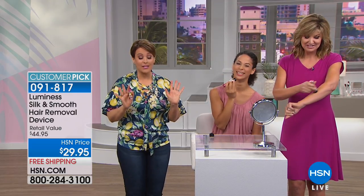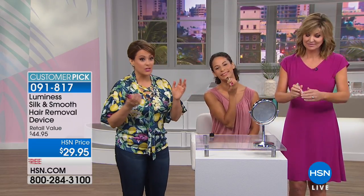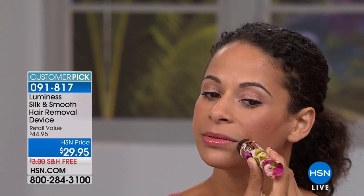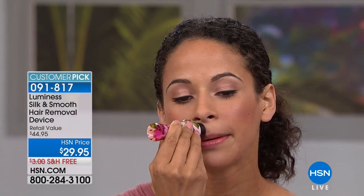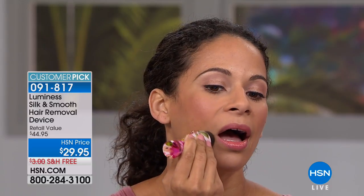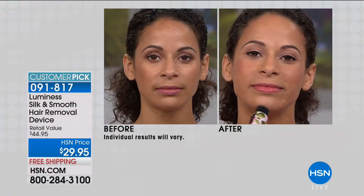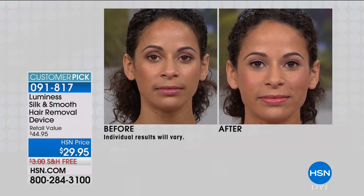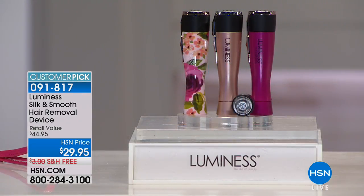If you're still reaching for tweezers, yanking hairs, going for waxes, or blade shaving and dealing with rough stubble, this is the way to get rid of unwanted hair quickly and painlessly anywhere on your face or body. This fits in any makeup bag and can be in your purse at all times. It's pain-free, so no redness or telltale signs — and incredibly gentle and inexpensive.